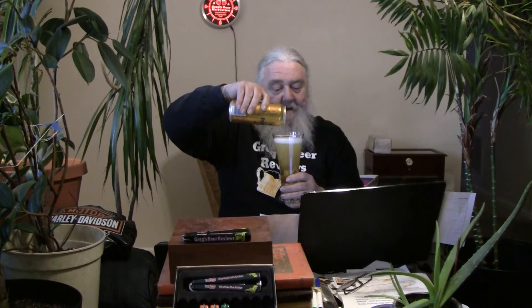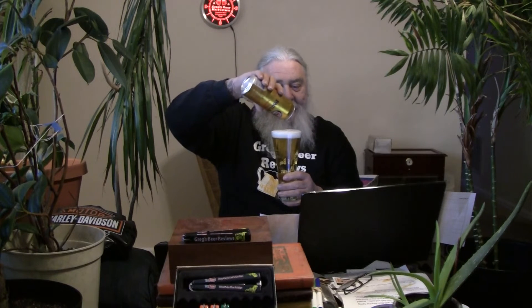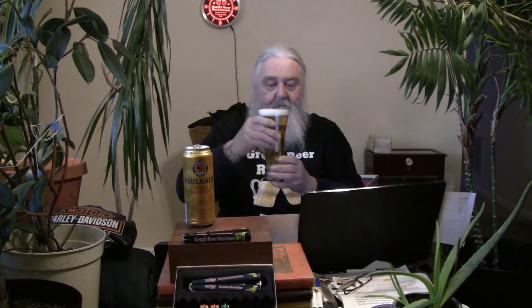We might even get every bit of it into the glass. Look at that — perfect. Good looking beer. Big, full glass of beer. 4.9%, almost at the 5% mark. Very light golden color, a lot of bubbles streaming up. Very clear beer. About a half a finger of head on that unaggressive pour.